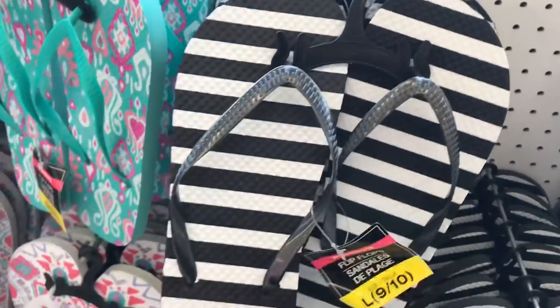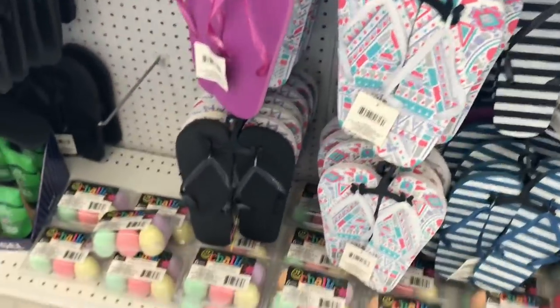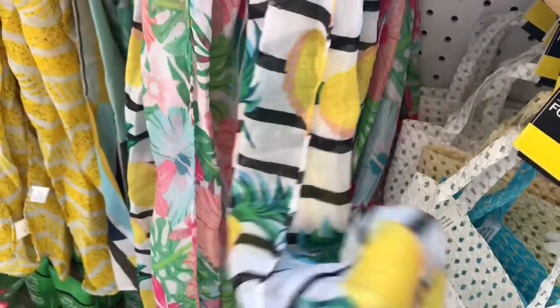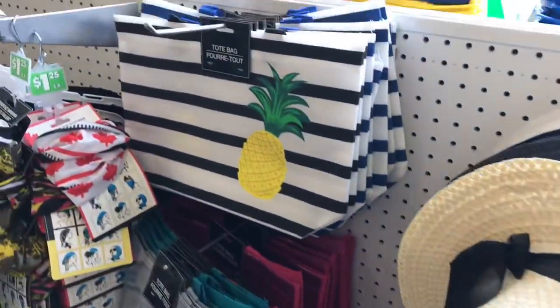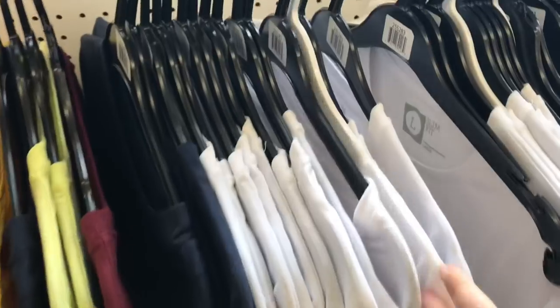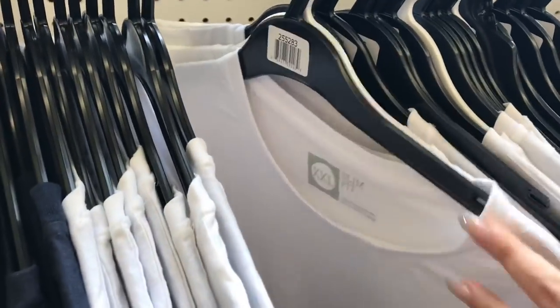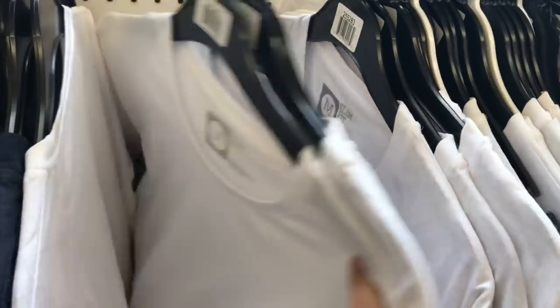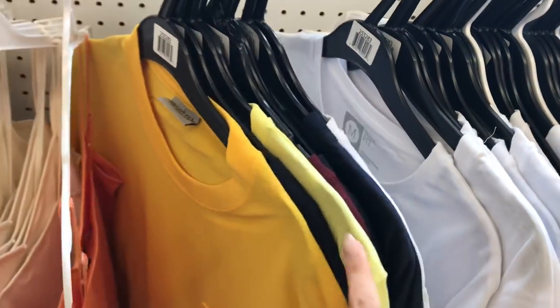These would be so cute paired with one of those little pineapple scarves and that little pineapple canvas bag. So if you were out, you can put these three little pieces together and you have a cute little outfit — look at this little tote bag. They still have some t-shirts lingering, which is nice. I know white was all sold out in my town, so it's nice to see these here. I'm looking for the Valentino brand specifically, but they don't have any.